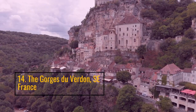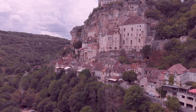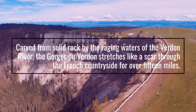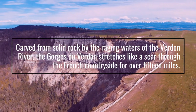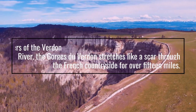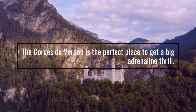Number 14: The Gorges du Verdun, southeastern France. Carved from solid rock by the raging waters of the Verdun River, the Gorges du Verdun stretches like a scarf through the French countryside for over 15 miles. The Gorges du Verdun is the perfect place to get a big adrenaline thrill.